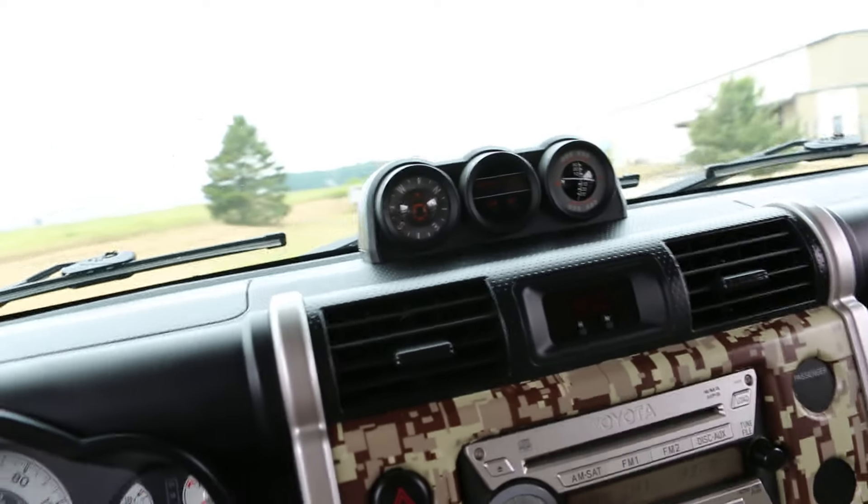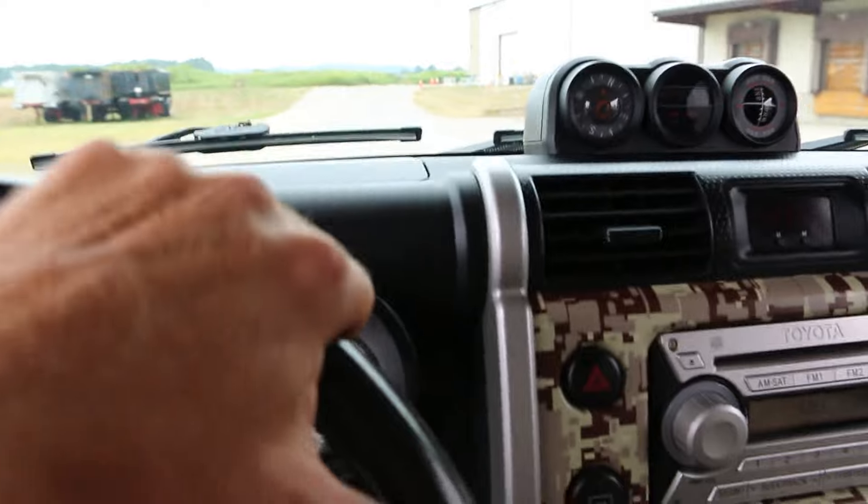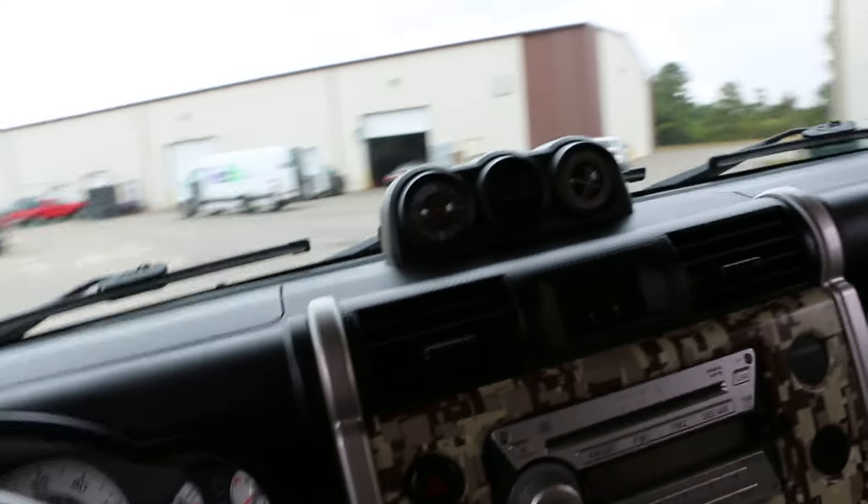You'd think it would drive bad because it's lifted, but it drives real nice. It's got a performance exhaust on it too — sounds real nice. Not overly loud, but a nice aggressive sound.